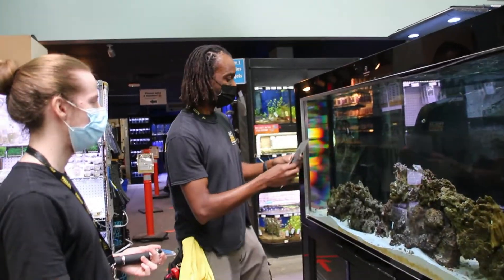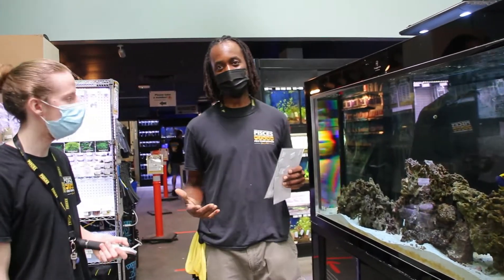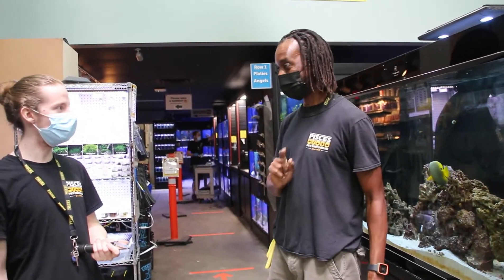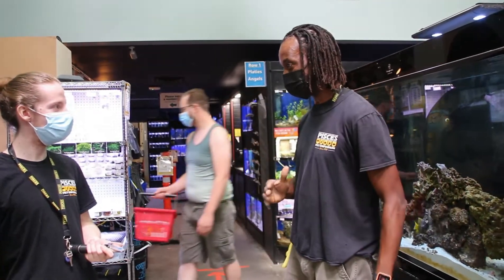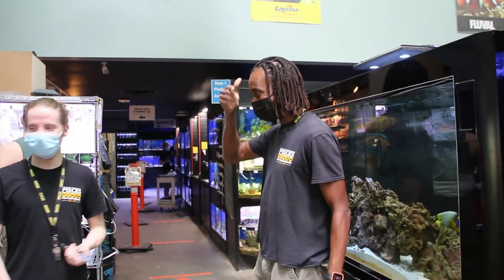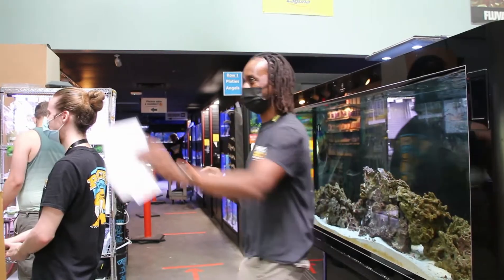This is Josh's training and part of his final exam. I'm going to do something to the tank, and within the first 30 seconds I want him to figure out what I did. It's going to be very visual, very easy. Cover your eyes, turn around, and I'll do something quick that he should spot.